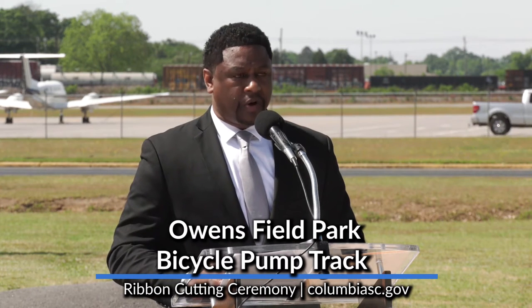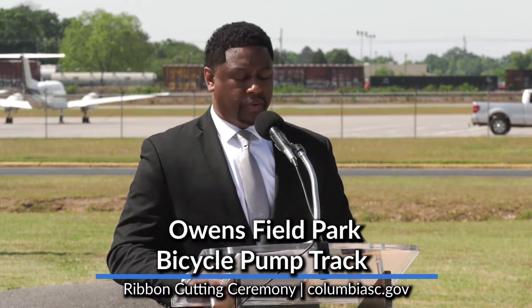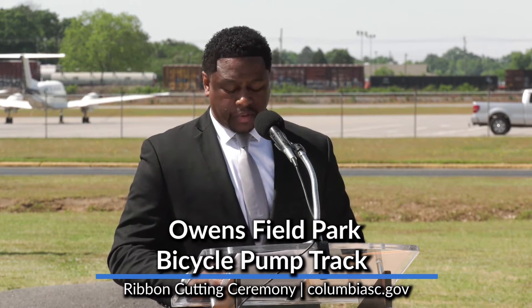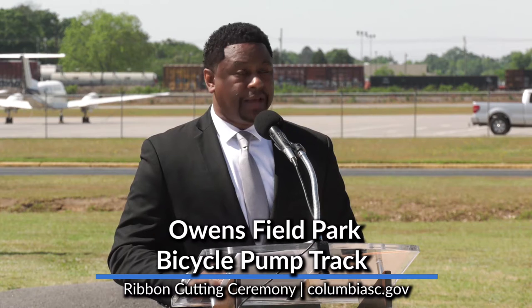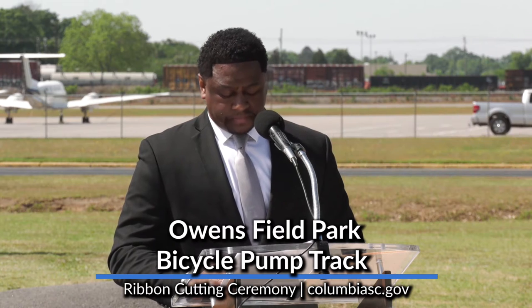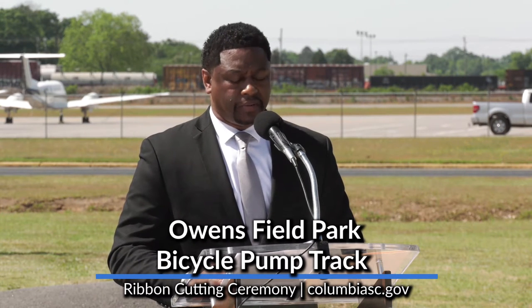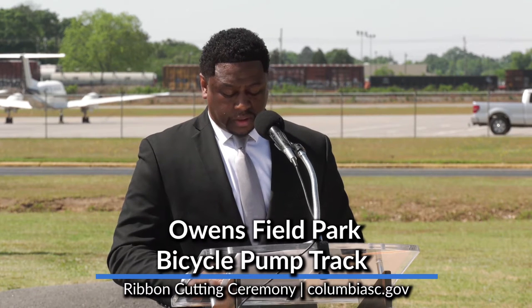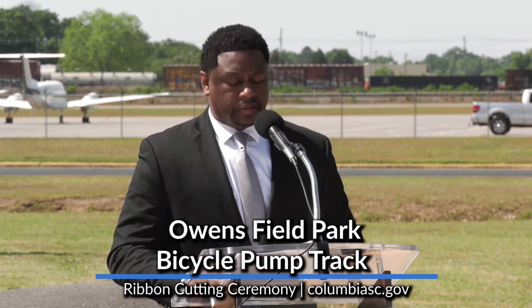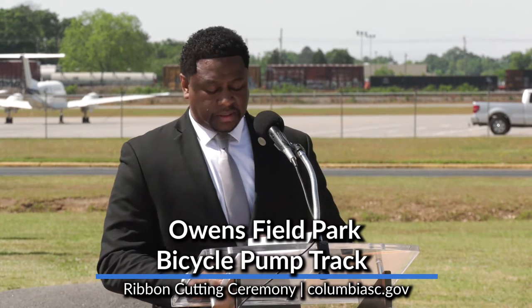The track surface is asphalt and one lap on the course equals 0.2 miles. This project was made possible through our partnership with the South Carolina Parks and Recreation and Tourism, who provided a grant in the amount of $95,900 through the Recreation Trails Program. A match provided by the City of Columbia placed the total at almost $128,000. The project also includes a new large seating bench, water fountain, bike station, trash receptacles, bike racks, and landscaping amenities that include irrigation.